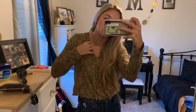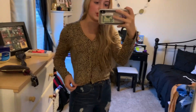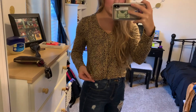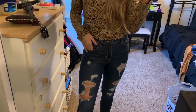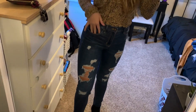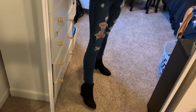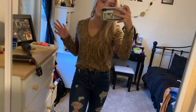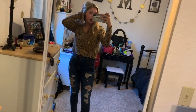For the last outfit, I have this cute little cheetah print sweater from American Eagle. It's the softest sweater I own — literally adorable — and it has this cute little ruffle at the bottom. I paired it with the same jeans from outfit number two, and then I have these cute little black booties on with it, just because I think they tie the outfit together and make it look nice.